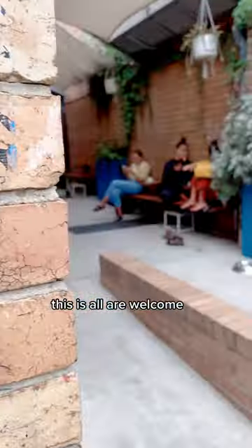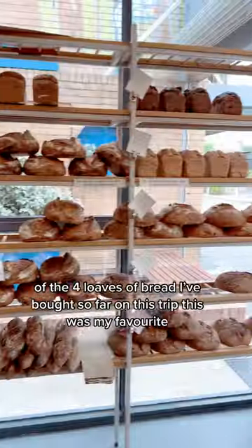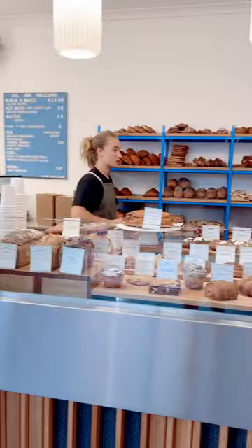This is All Are Welcome. It's a North Melbourne small bakery chain, so three locations at the moment. Of the four loaves of bread I bought so far on this trip, this was my favourite — the seeded loaf.